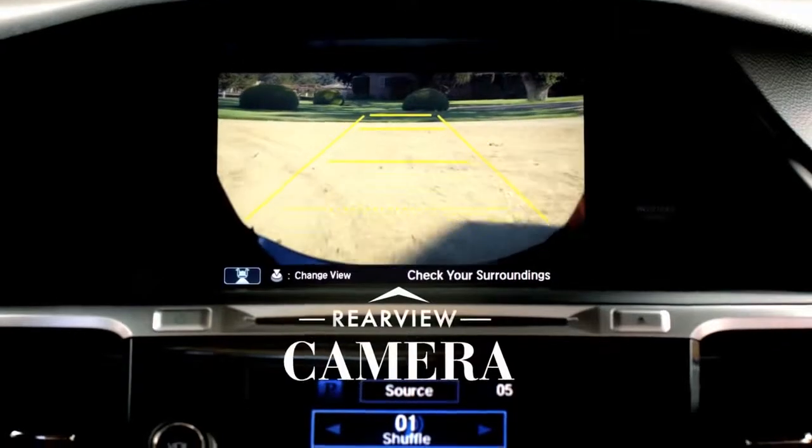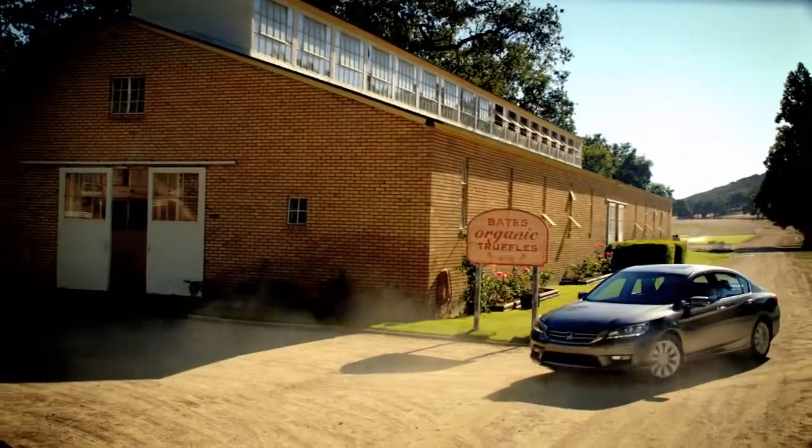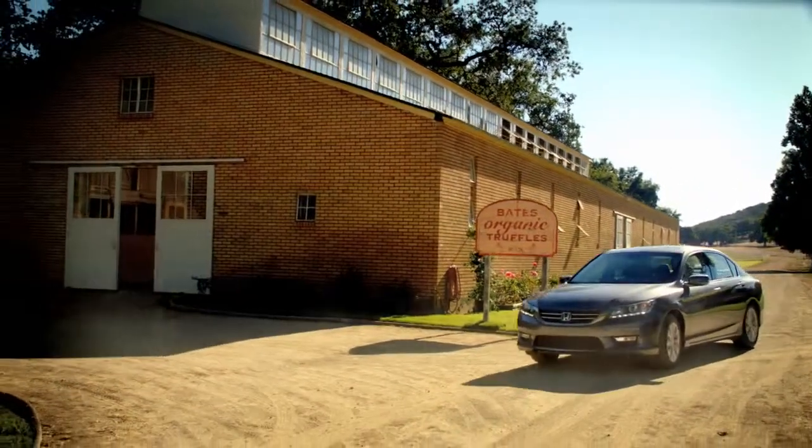A rear-view camera is standard on every Accord, and on EXL and above models, a multi-angle rear-view camera captures what's behind you from three angles.